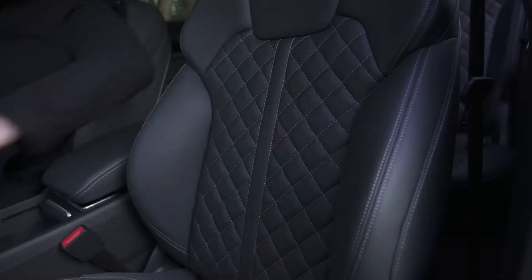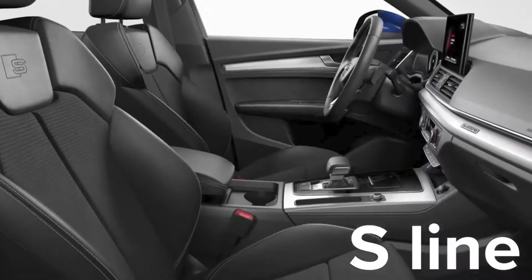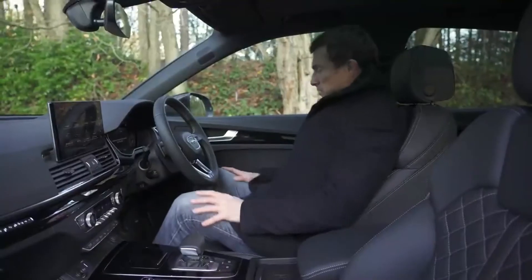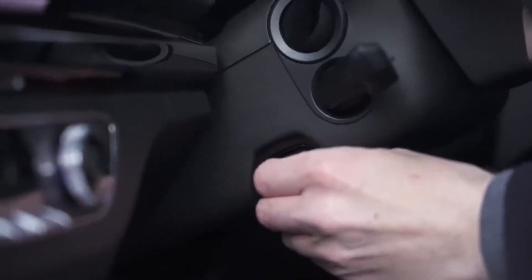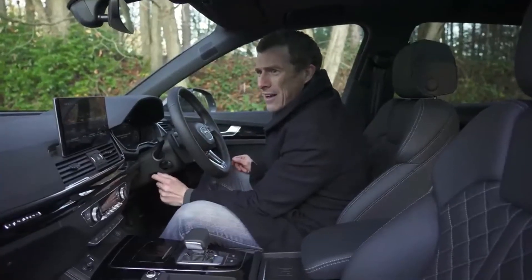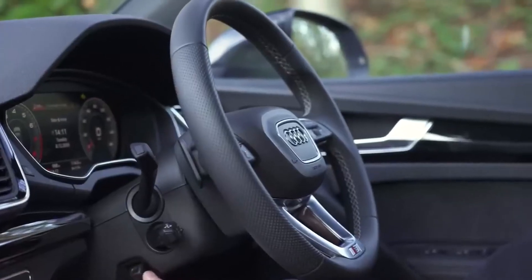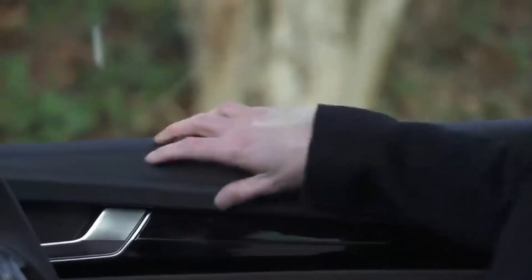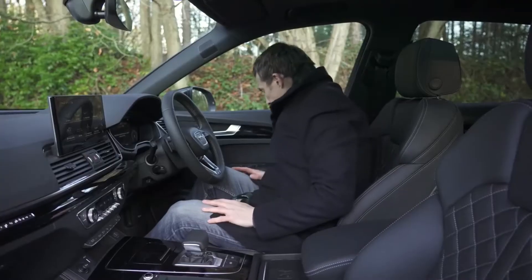There are also some different fabric options for the seats. This Edition One gets quilted leather; the Vorsprung also gets that. Lower down, S-line gets Alcantara and leather, and there are two types of leather on the Sport model. The seats themselves are very comfy and the driving position is brilliant — really easy to get an ideal position. This car also has an electronic steering column, which is slightly slower to operate than a manual one but does feel premium.